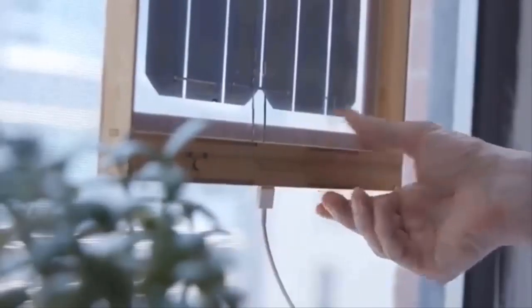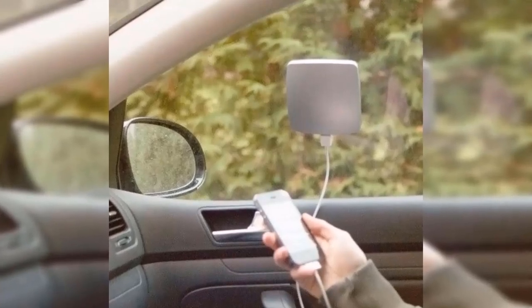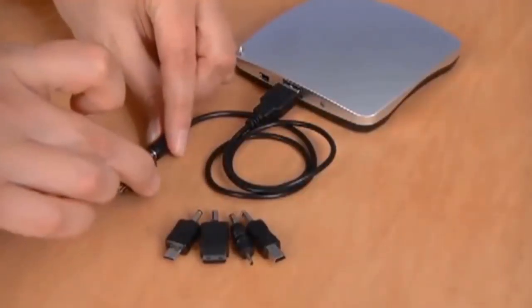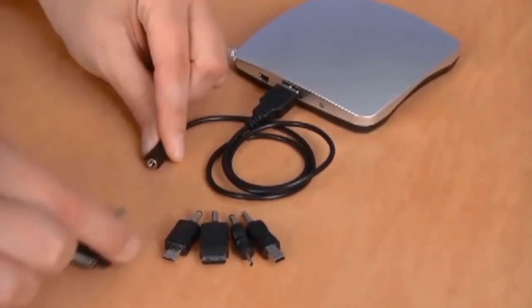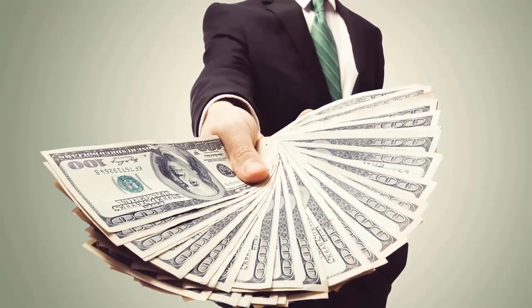Inside there's a battery that takes 8 to 10 hours to charge. When the batteries are full, it can be used to recharge devices such as phones and tablets at the same speed as standard plugs. The price of this mini solar panel is about $130.